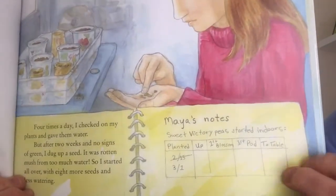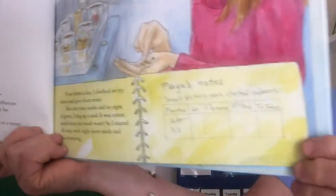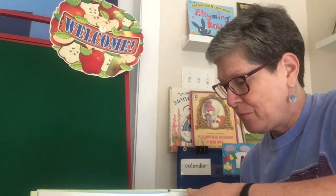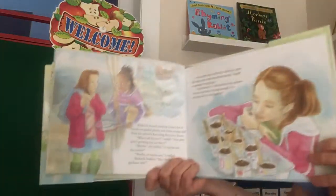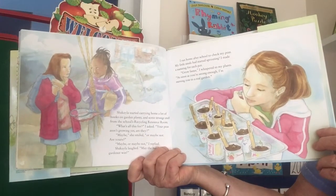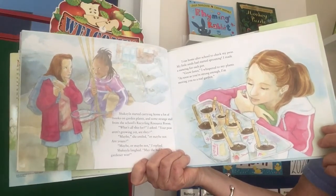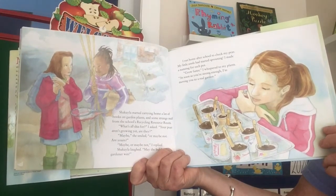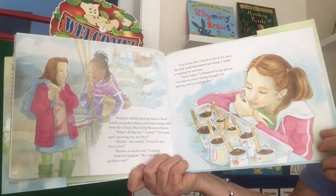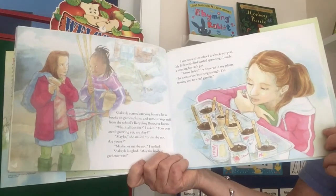And here's her journal — Sweet Victory Peas started indoors, but no progress yet. She's got to start over. That's like being a real scientist when you're experimenting — it's lots of hard work. Shekayla started carrying home a lot of books on garden plants and some strange stuff from the school's recycling resource room. 'What's all this for?' I asked. 'Your peas aren't growing yet, are they?' 'Maybe,' she smiled, 'or maybe not. Are yours?' 'Maybe or maybe not,' I replied. Shekayla laughed. 'May the boldest gardener win.'